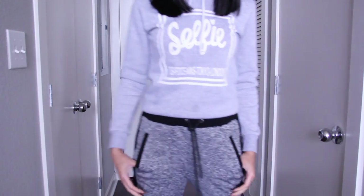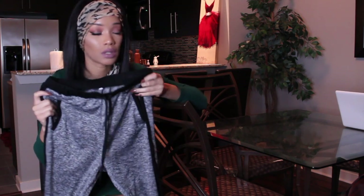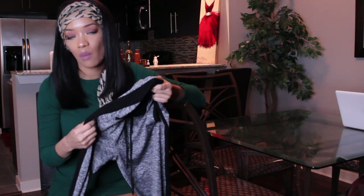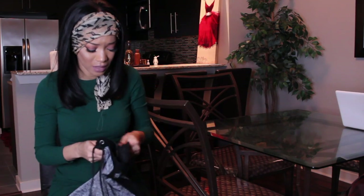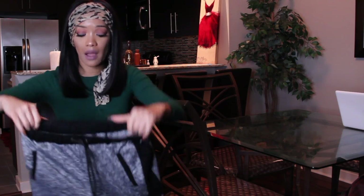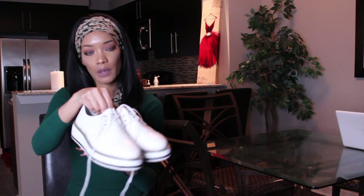Last from Runway I got these cute little joggers. I thought they were going to be more fitted and legging-type but they're really loose. They're comfortable though — the material is so soft, almost like cashmere. They are so cute but I think they're a medium because they feel too big. My size is small.